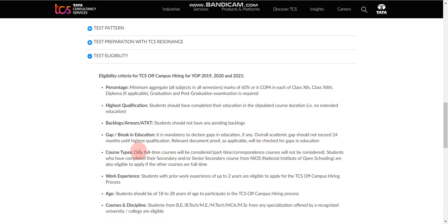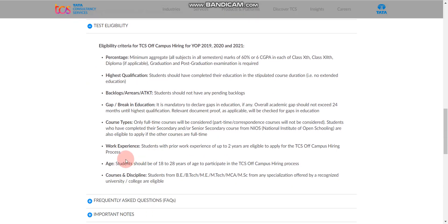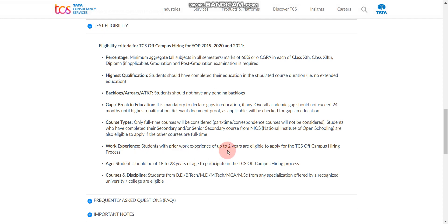Course type should be full-time. Work experience should be a maximum of two years. Age limit should be 18 to 28 years. The eligible courses and disciplines are BE, B.Tech, ME, M.Tech, MCA, and M.Sc. All branches are eligible for this job role.